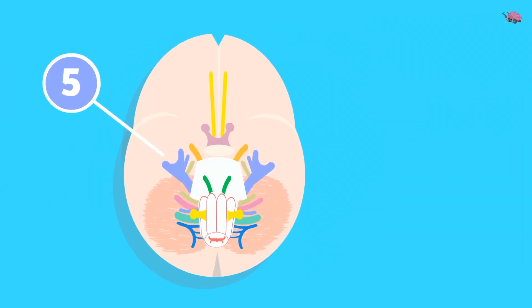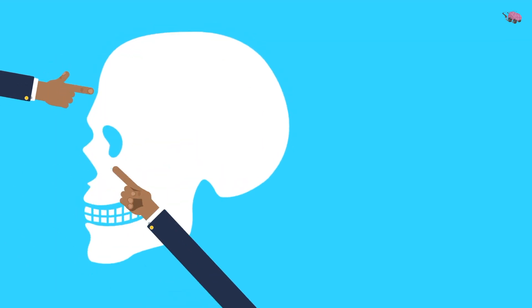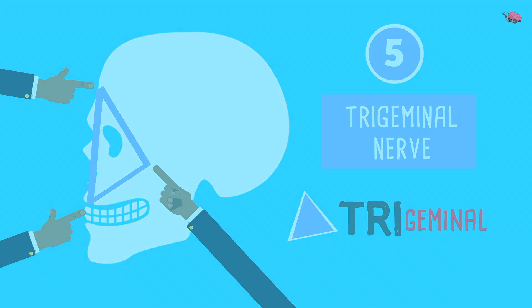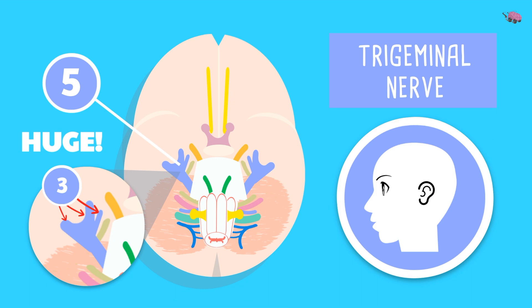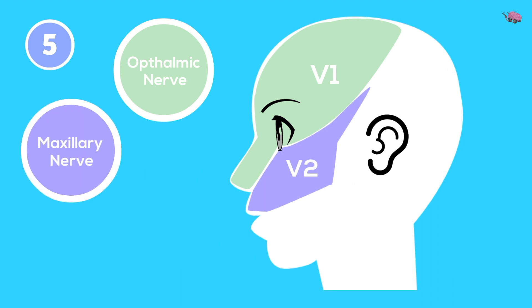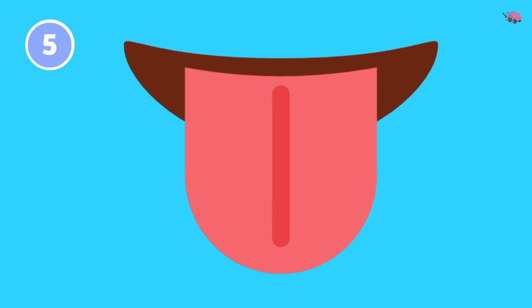Cranial nerve 5 — 'the' — is the trigeminal nerve. Touch your forehead, touch your cheek, and clench your teeth — it makes a triangle, hence 'trigeminal.' This nerve is huge, originating from the pons and midbrain with three big branches: V1 is the ophthalmic nerve for the eye area, V2 is the maxillary nerve for the maxillary area, and V3 is the mandibular nerve for the area around the mandible.